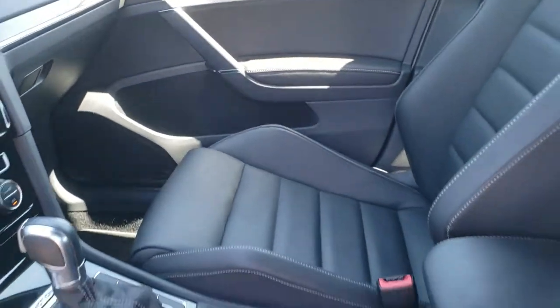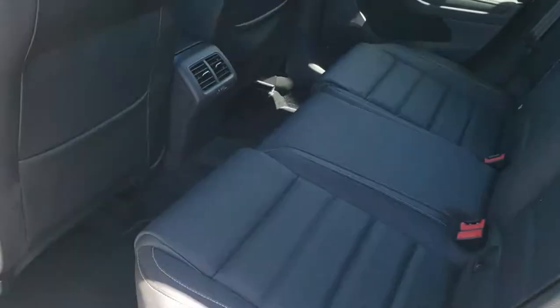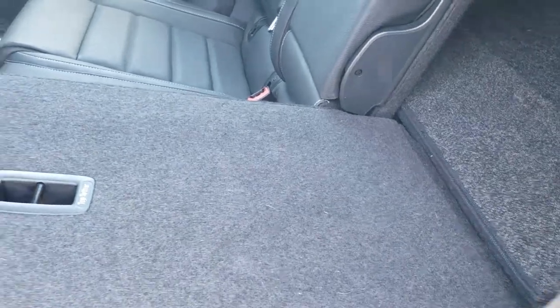It was very well maintained by the previous owner. The back seats are just as clean as the front seats, and it has the latched child safety system. Factory floor mats are in the back as well, and these seats fold down for extra storage, going almost completely flat — which is a nice feature.